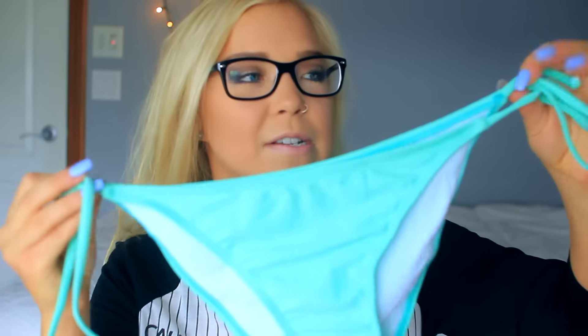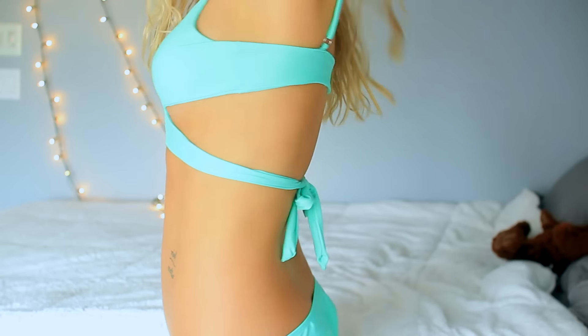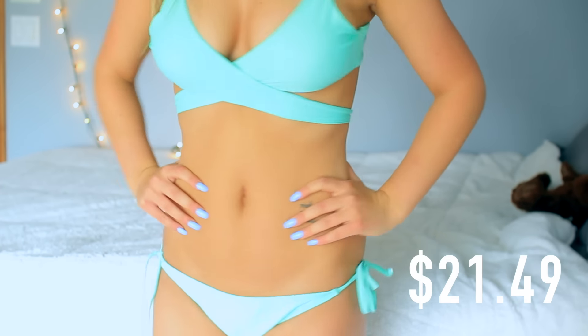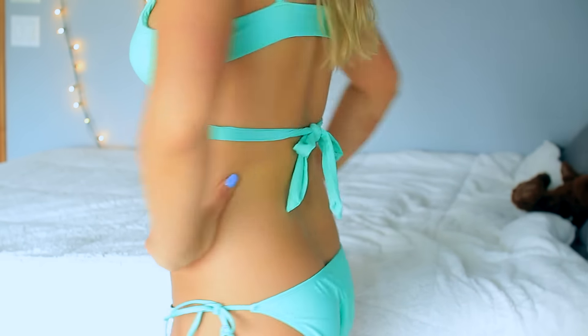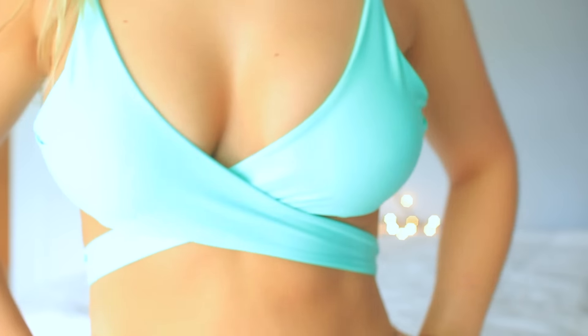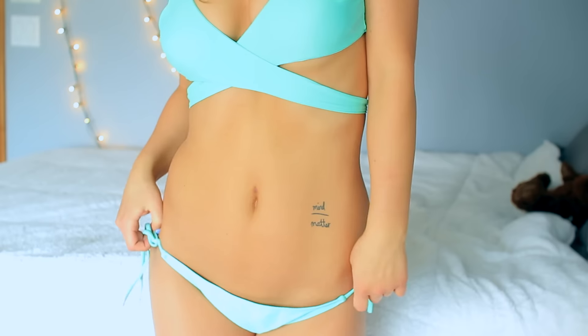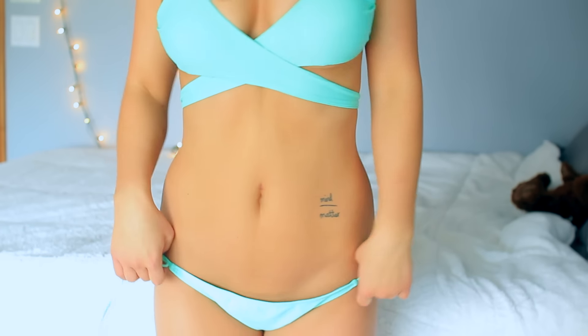The next bathing suit I got is this teal one. I'm showing you the bottoms first — they're just plain tie-on-the-side bottoms. I especially love this top though; it kind of wraps around the front, similar to Victoria's Secret ones, which makes it hard to show right now. I really like this one and love the color of it. It doesn't fit me perfectly because my chest is a little bigger, but it is definitely really cute. I'd probably use this for a pool party. I love how this color looks with my hair.